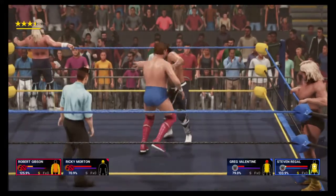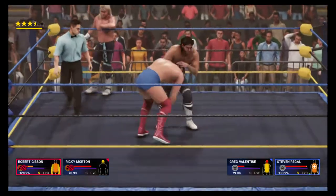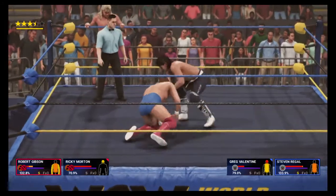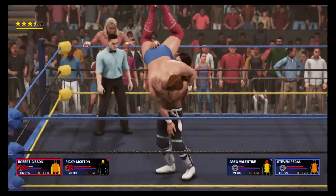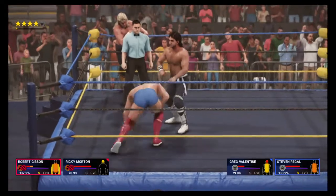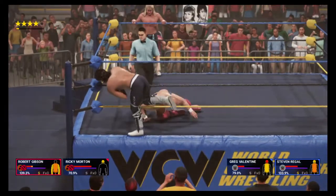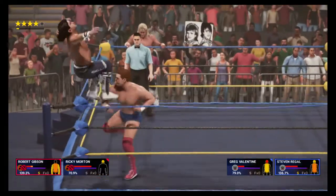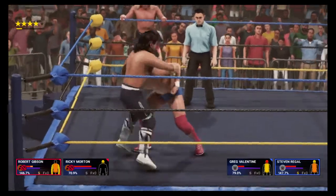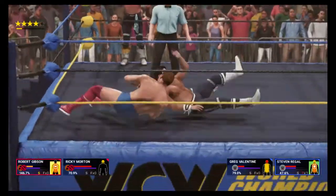Robert Gibson gets out of the way quickly. Scoop slam! Inverted atomic drop — that'll do some serious damage. He knows he's in trouble. See if he takes the bait — cheap shot right above the eye. He's fading fast. This might be the beginning of the end for him. He has got to do something quick. He's in tough shape, and there's absolutely no room for error now.